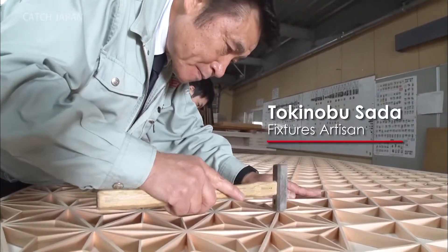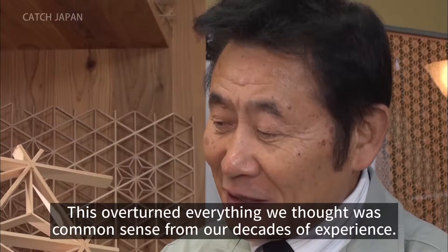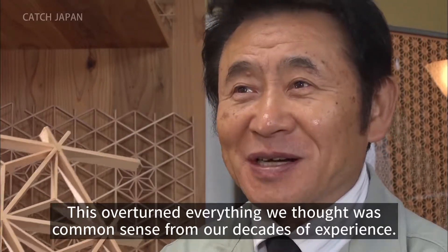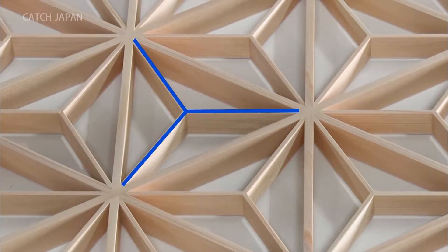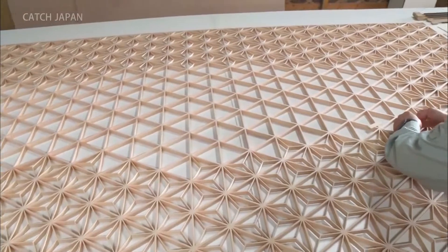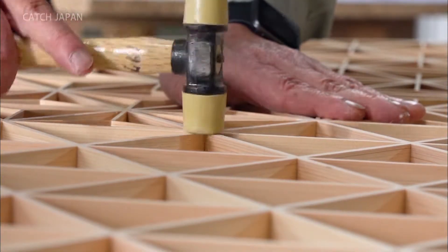Sada has extensive experience creating Kumiko and thought he could use his usual process. However, what surprised him was the design for interlocking triangles. They are usually the same height as the frame, but when he looked at the Kumiko in the lobby, he realized that the inner pieces were 3 millimeters shorter. He thinks this helps prevent direct sunlight from shining in. It took Sada two years to complete this Kumiko with an unusually complicated design, measuring down to one one-thousandth of a millimeter.